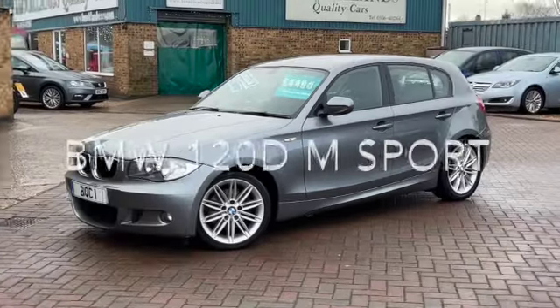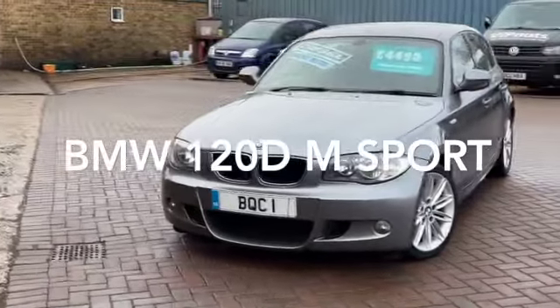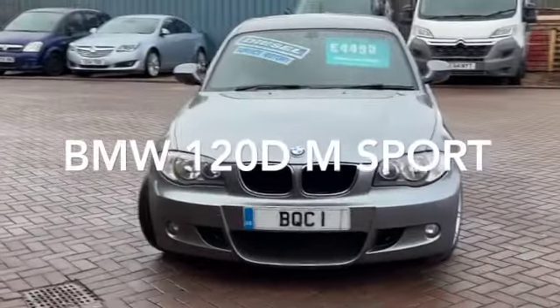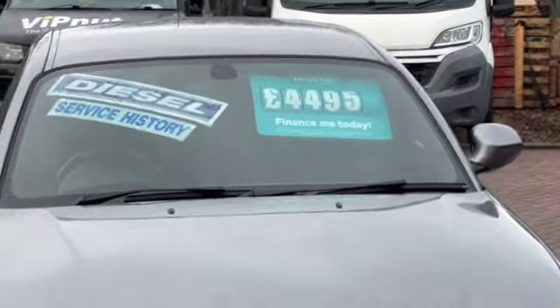Welcome to Brooklyn's Quality Cars. Today we've got a BMW 1 Series. This is the 120d M Sport. It's a 2011 on the 11 plate with 106,000 miles. We've got it advertised today at 4495.